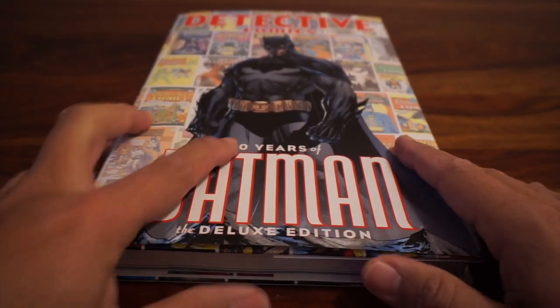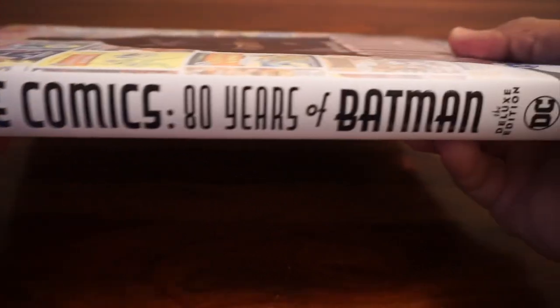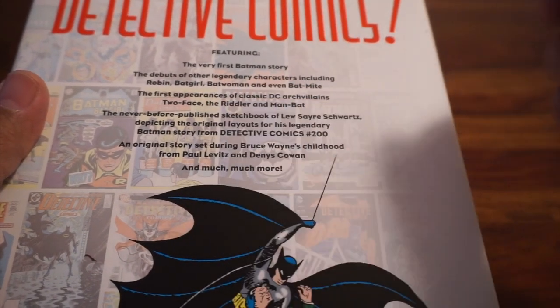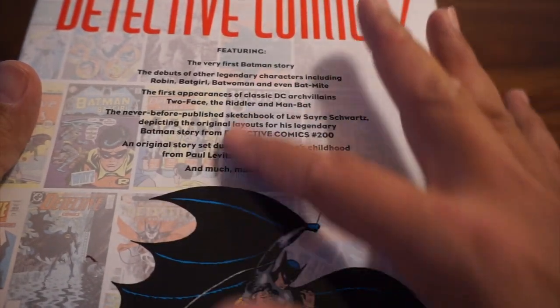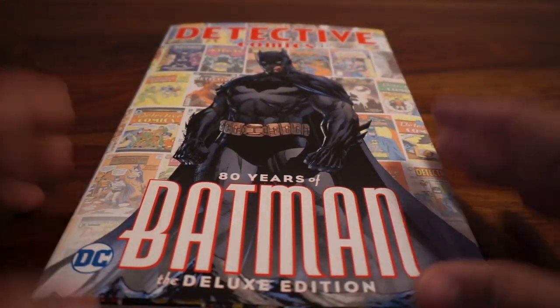Batman is turning 80 years old — and he looks really great for his age, right? In celebration, DC has released this nice spiffy hardcover book that collects the very first appearance of Batman, or the very first Batman story. We've got Batwoman — some classic Batwoman, not the current Batwoman — Bat-Mite, Robin, Batgirl, and a bunch of other stuff. There's also some classic characters that were introduced. Detective Comics used to feature other characters, other mini-stories as well.